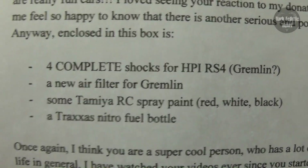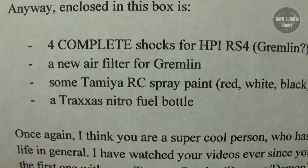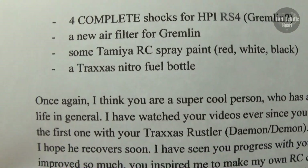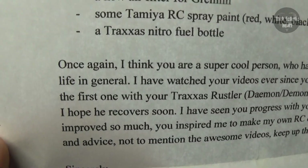A new air filter for Gremlin. Some Tamiya RC spray paint — red, white, and black. A Traxxas Nitro Fuel Bottle. Once again, I think you're a super cool person who has a lot of talent, not only in RCs, but in life in general.